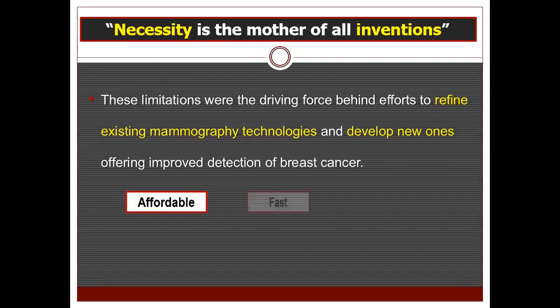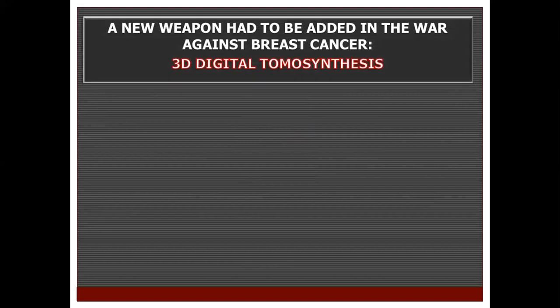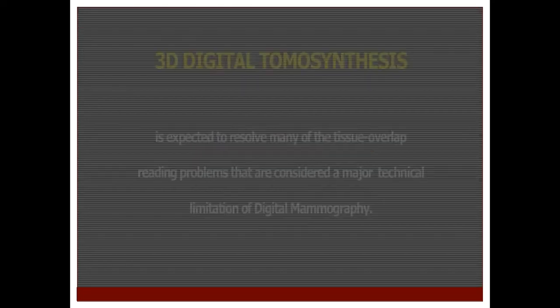Modalities which are affordable, fast, and applicable were needed. And because necessity is the mother of all inventions, a new weapon had to be added in the war against breast cancer — this time it was 3D digital tomosynthesis, which was approved for sale by the Food and Drug Administration in 2011.